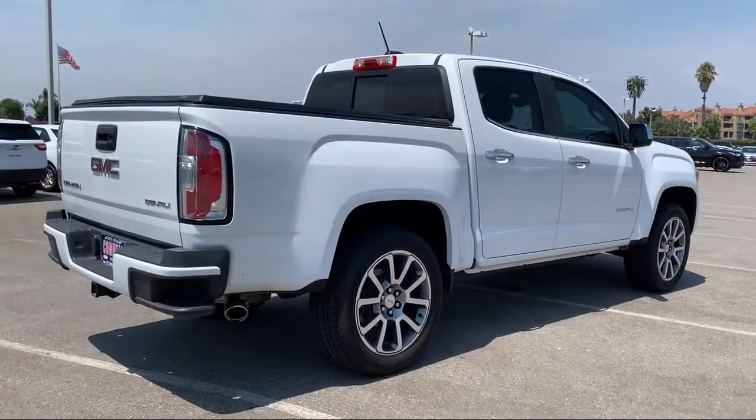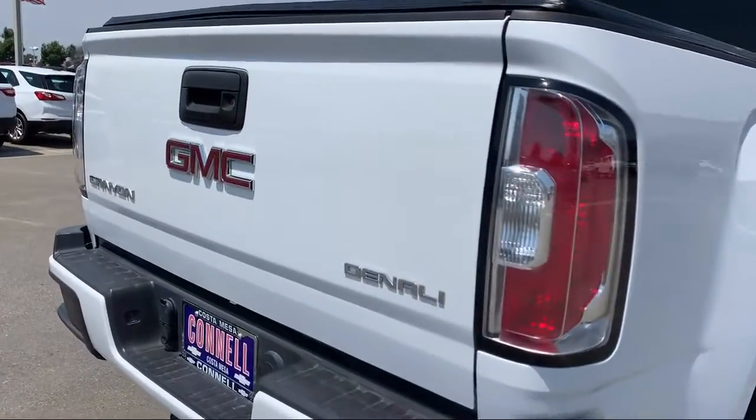It also features a running board package, stability control, heated front seats, and has less than 20,000 miles on the odometer.